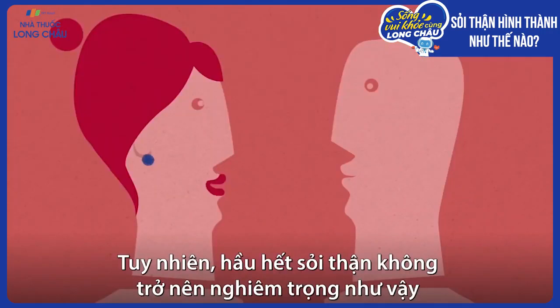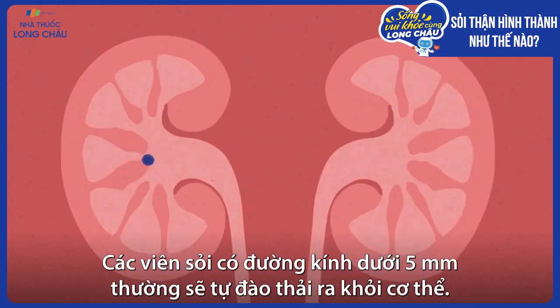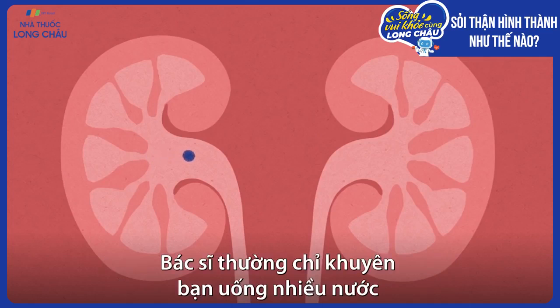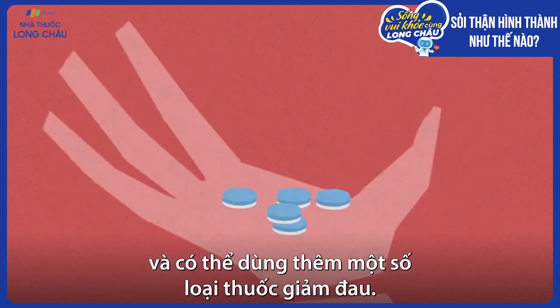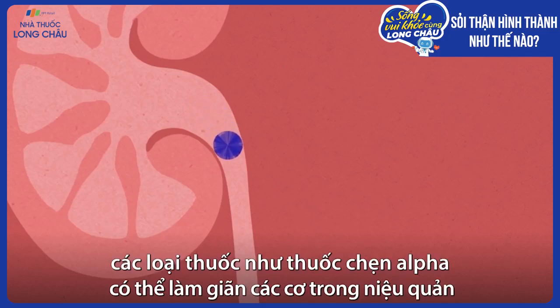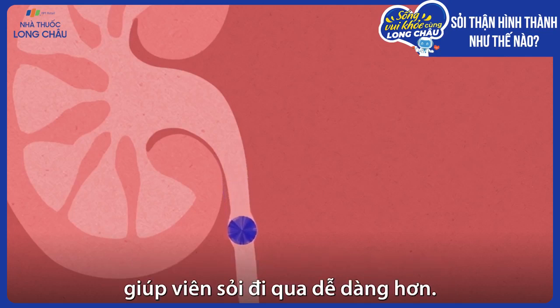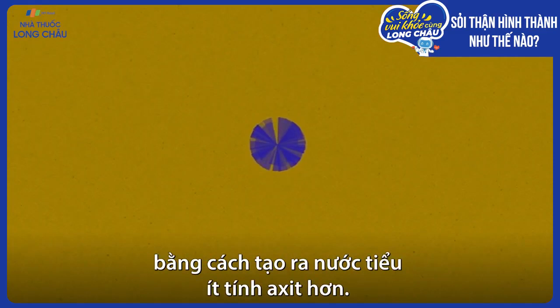But most kidney stones don't become this serious, or even require invasive treatment. Masses less than five millimeters in diameter will usually pass out of the body on their own. A doctor will often simply recommend drinking large amounts of water to help speed the process along, and maybe taking some painkillers. If the stone is slightly larger, medications like alpha blockers can help by relaxing the muscles in the ureter, making it easier for the stone to get through. Another medication called potassium citrate can help dissolve the stones by creating a less acidic urine.